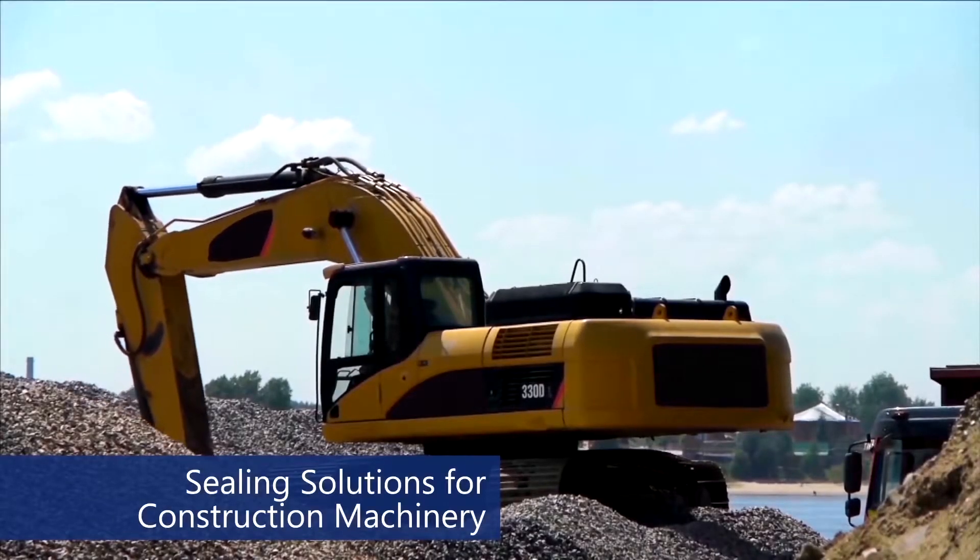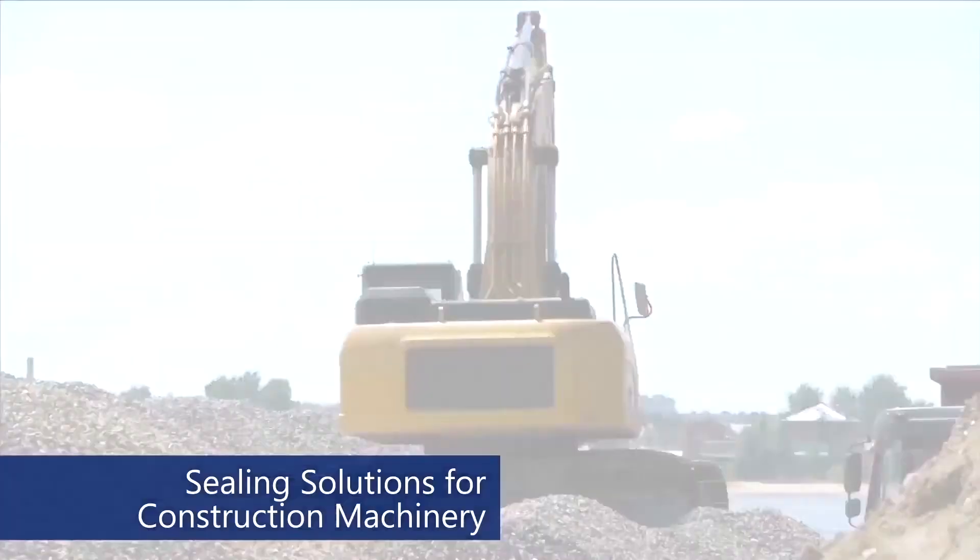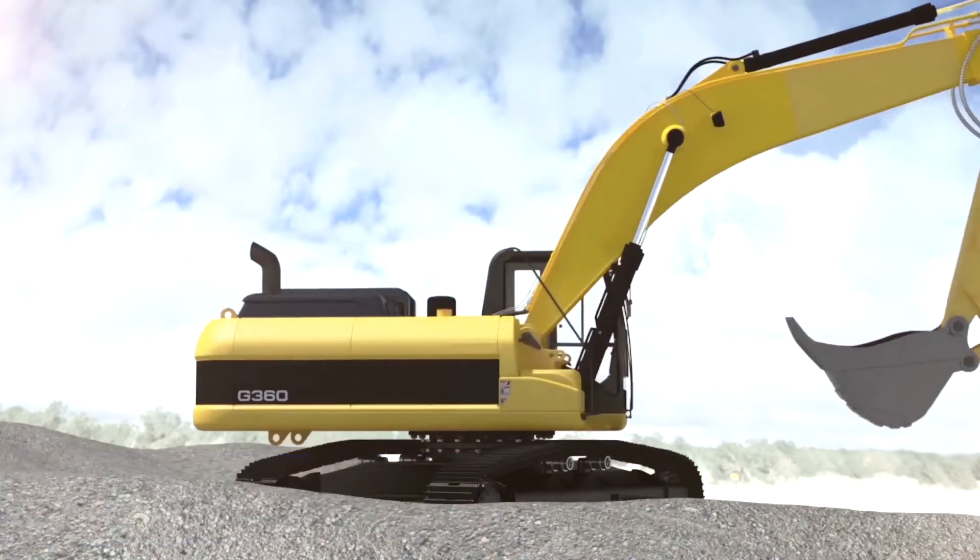Kestash provides high quality and reliable sealing solutions to construction machinery such as bulldozers, wheel loaders, excavators, and bucket loaders.